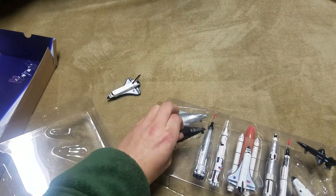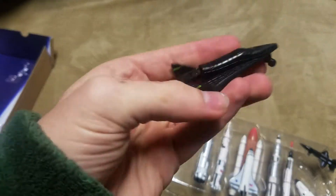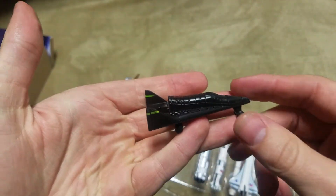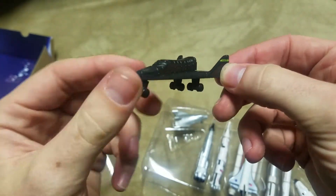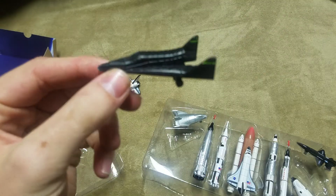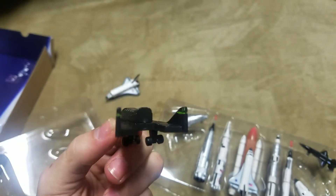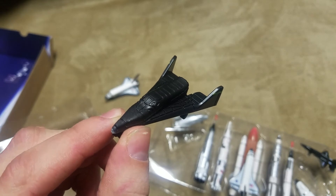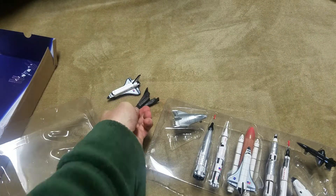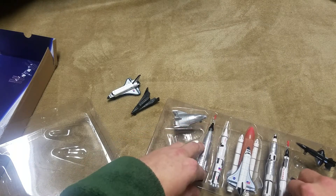Moving on to our X-20 Dyna-Soar. Pretty simplistic mold — unless you're very familiar with this spacecraft. It was based off of a modified Titan booster, which is pretty awesome, because we used our Titan boosters for quite a bit — all the way from the beginning of our space program up until the '90s. I believe our Delta II is still based off of that technology, so very neat stuff.